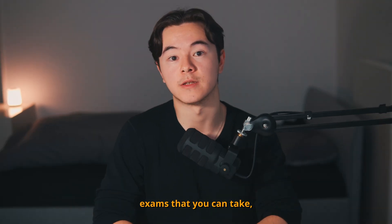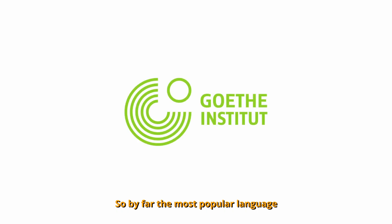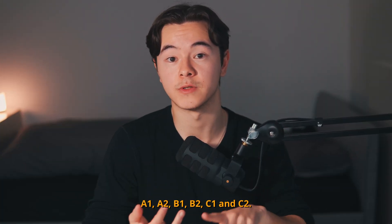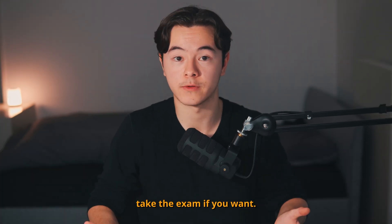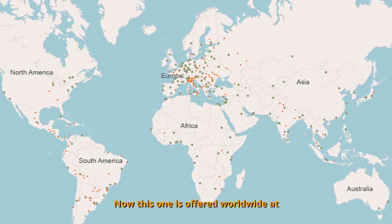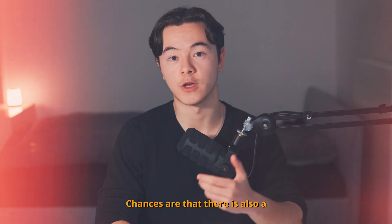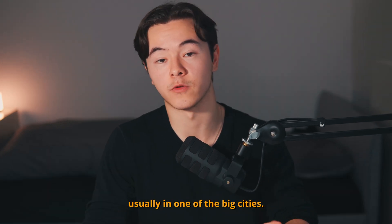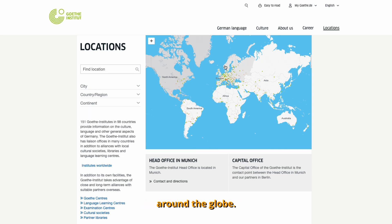There are many different language exams you can take, so you might be wondering which one applies to your specific situation. By far the most popular language test is the Goethe exam. This one includes all six German levels: A1, A2, B1, B2, C1, and C2, and for each level you can take the exam. This one is offered worldwide at Goethe Institutes, foreign offices, and partner institutions in about 100 countries. Chances are there is also a Goethe Institute in your country, usually in one of the big cities. On the official Goethe website, you can look up all the different Goethe centers around the globe, including learning centers and examination centers.